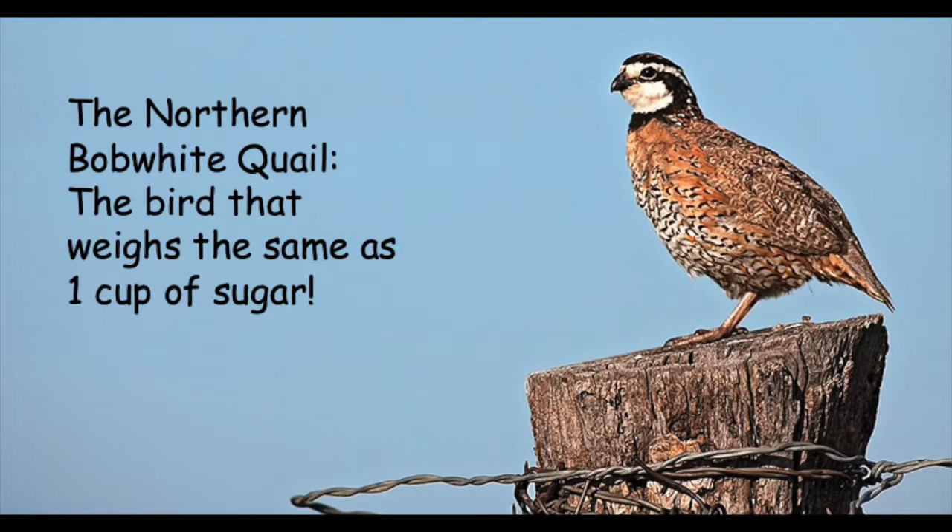Northern Bobwhites can be found in large groups with 3 to 20 individuals. The group eats in the early morning and in the late afternoon. At night, Bobwhites roost on the ground or in trees in a tightly packed circle with their tails pointing outward.